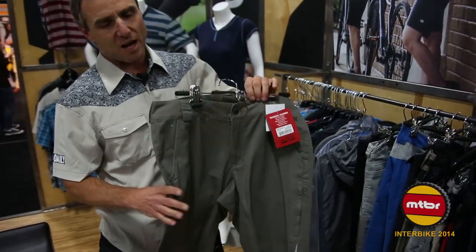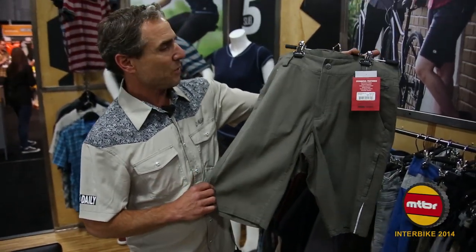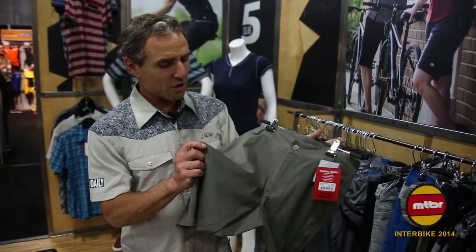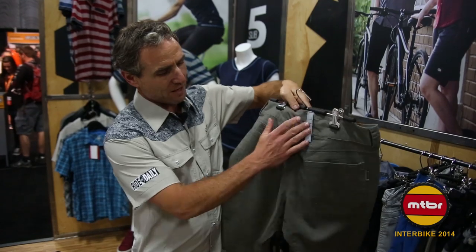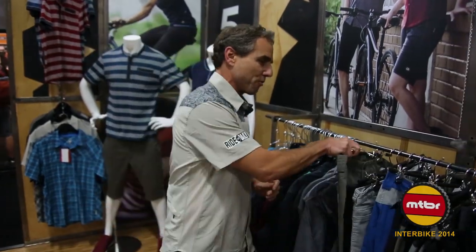The Pit Stop short — cotton spandex, really nice piece. Nice and casual with a good amount of stretch. Inner gusset, reflective accents. The Pit Stop short comes in three different colors.